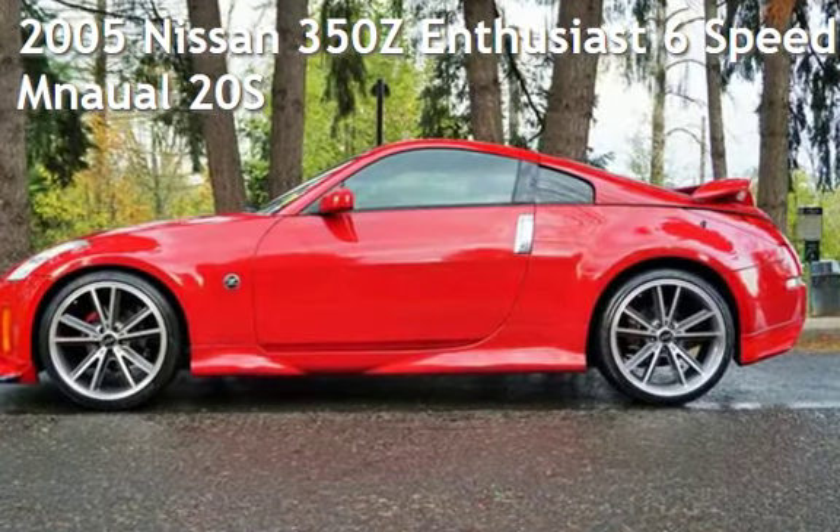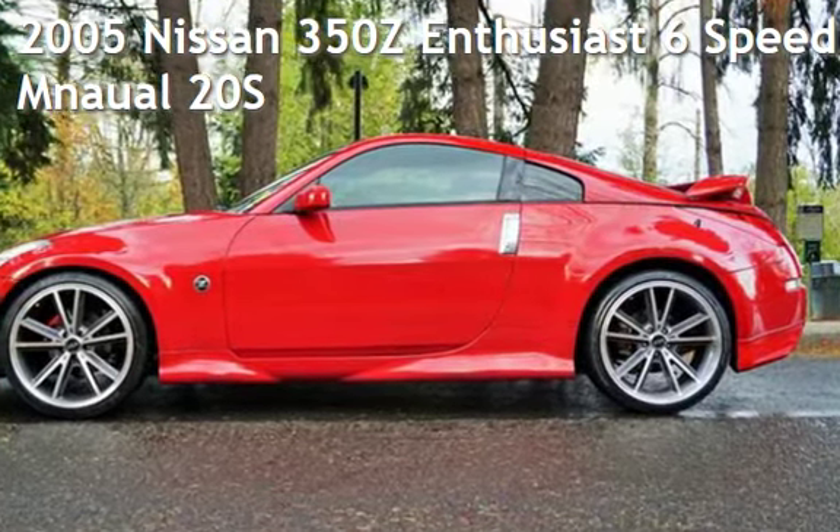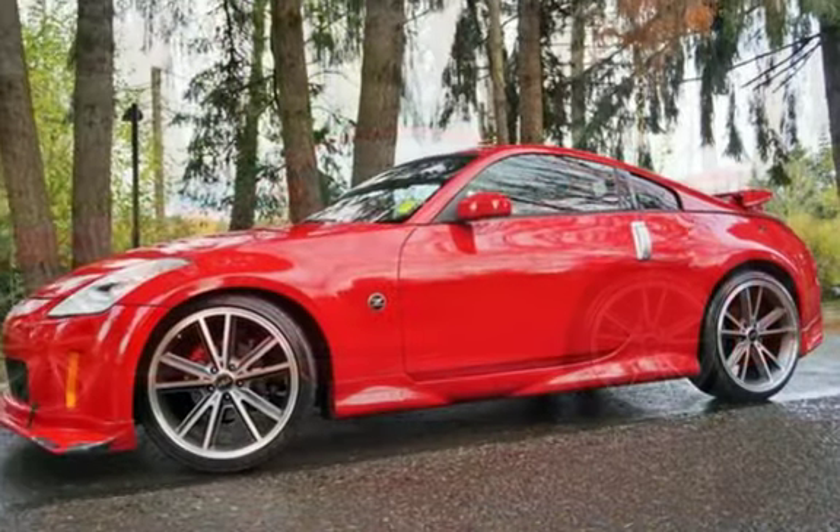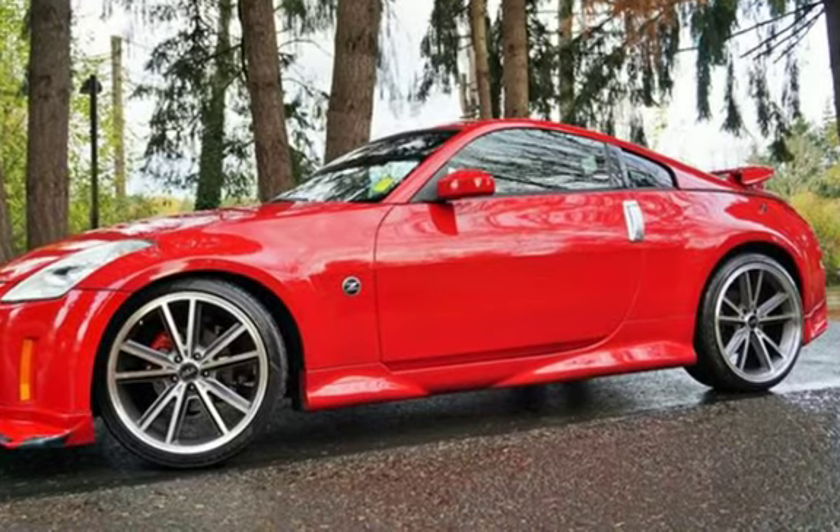Check out this pre-owned 2005 Nissan 350Z. This two-door coupe has a six-cylinder, three-liter V6 engine, with rear-wheel drive and a six-speed manual transmission.